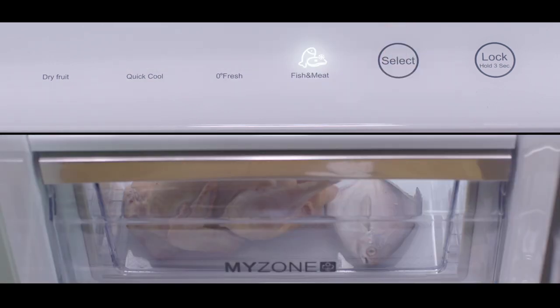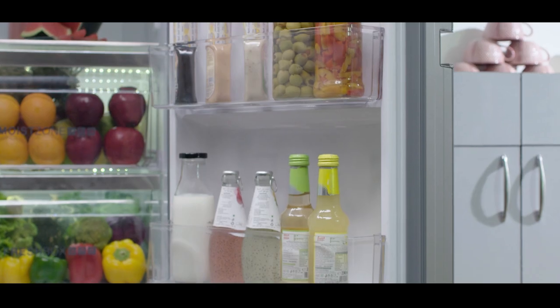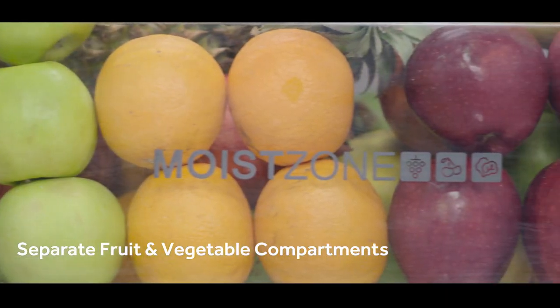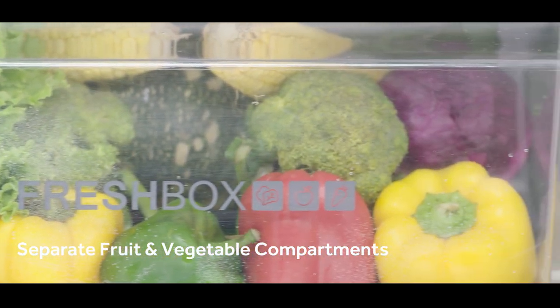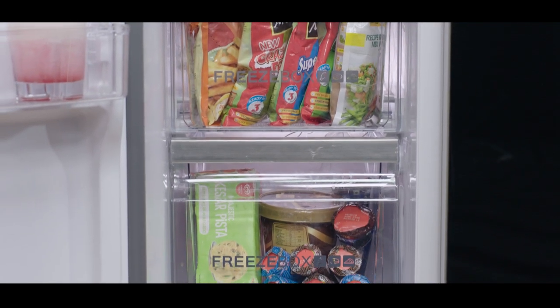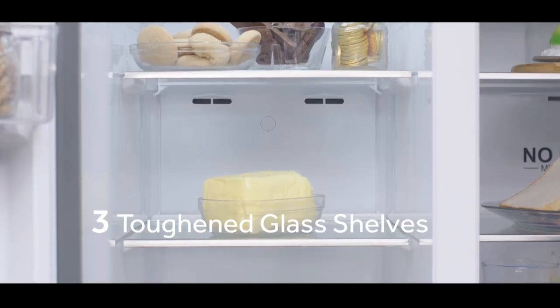and fish and meat mode. It is equipped with three toughened glass shelves, four spacious door bins, and separate fruit and vegetable compartments, keeping the food fresh for a time much longer than any conventional side-by-side refrigerator. The 38% larger freezer section helps you store more of your frozen foods.